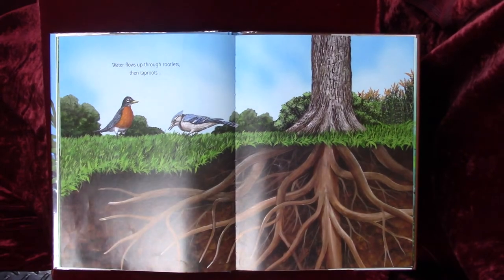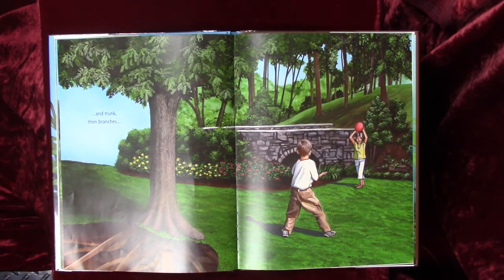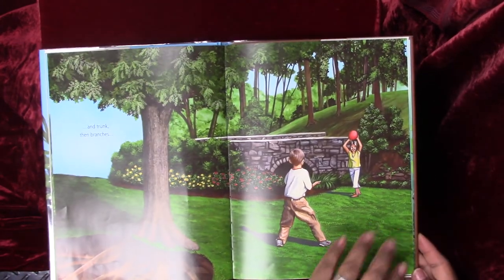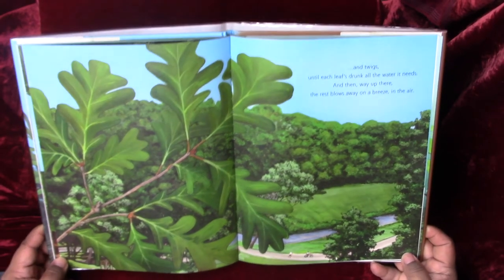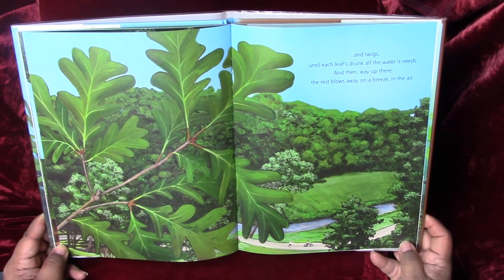Water flows up through rootlets, then tap roots, and trunk, then branches. And twigs until each leaf's drunk all the water it needs. And then way up there, the rest blows away on a breeze in the air.